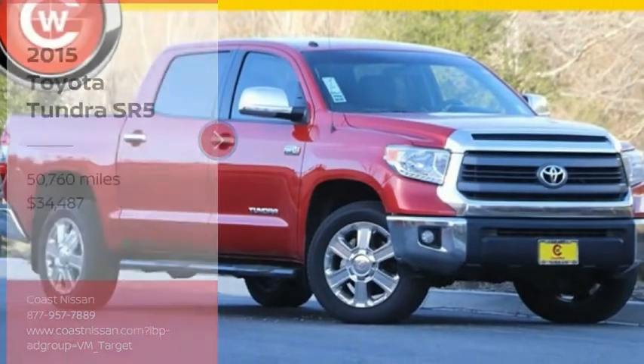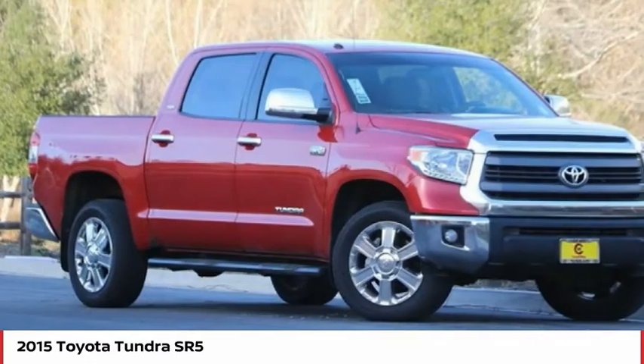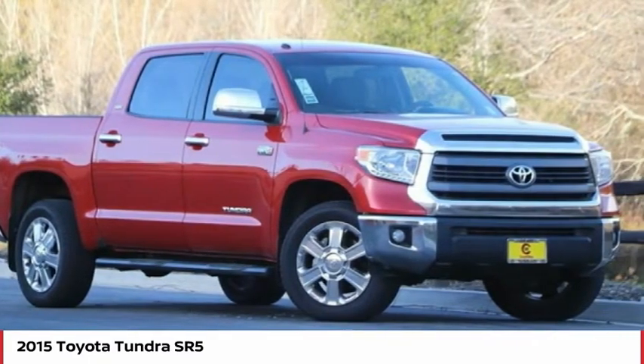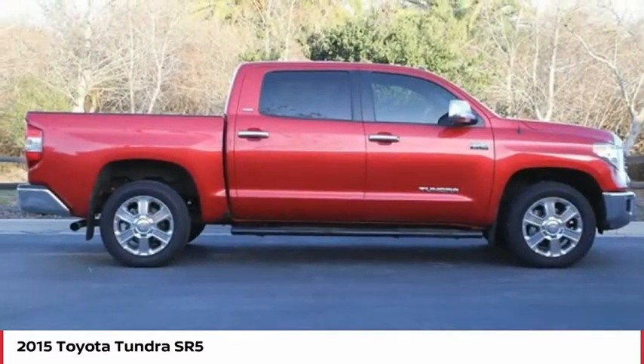Come test drive the 2015 Tundra. Tundra has a number of unique features useful for those using it as a work truck, including extra-large door handles, a deck rail system, and an integrated tow hitch.